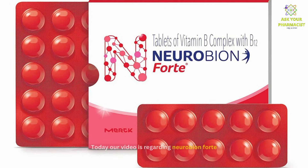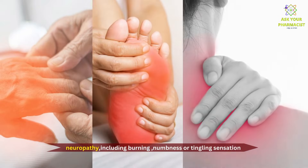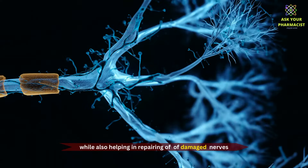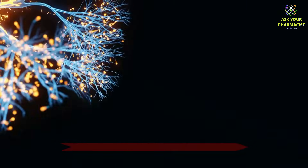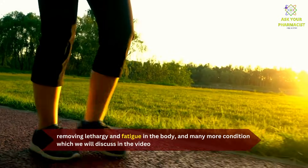Today our video is regarding Neurobion Fort, which is one of the best supplements for your nerve health, and helps to treat neuropathy, including burning, numbness, or tingling sensation, while also helping in repairing damaged nerves, removing lethargy and fatigue in the body, and helping in many more conditions.